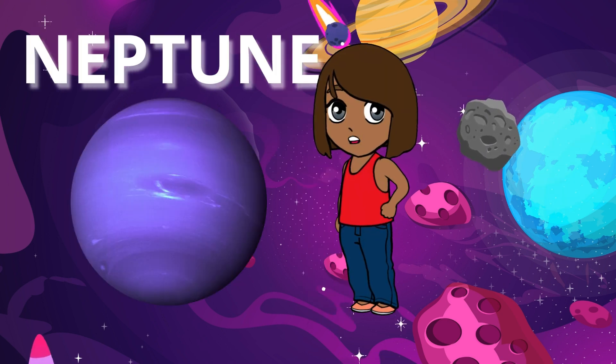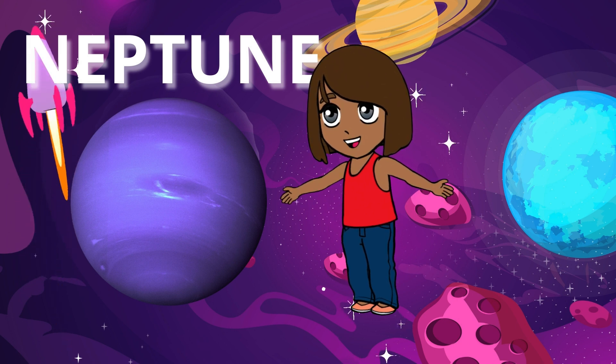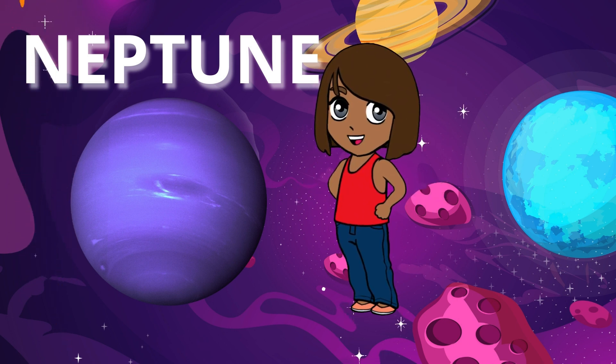Neptune is the farthest planet from the sun and is known as the blue giant because it's a deep blue color. It's a stormy world with winds that blow faster than any hurricane on Earth.